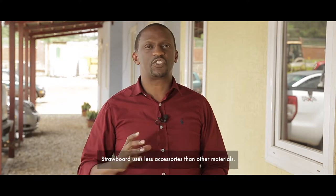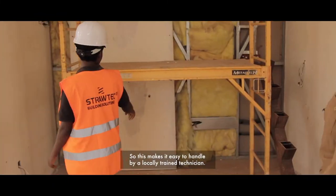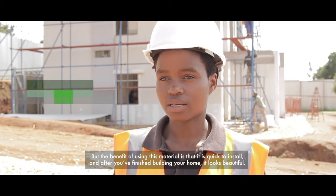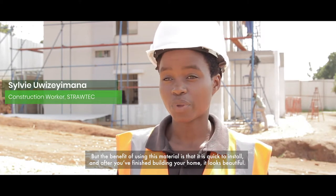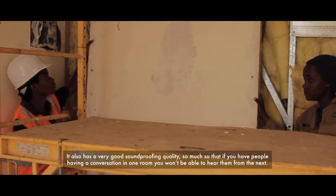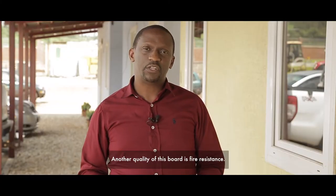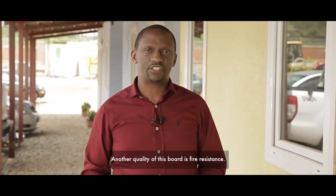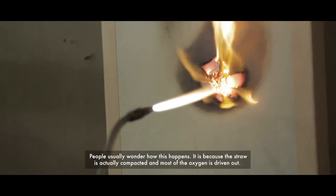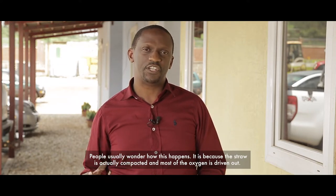Straw board uses fewer accessories than other materials, making it easy to handle by a locally trained technician. Another quality of this board is fire resistance — an untreated board has fire resistance of up to 30 minutes, rated F30. This happens because the straw is compacted and most of the oxygen is driven out.